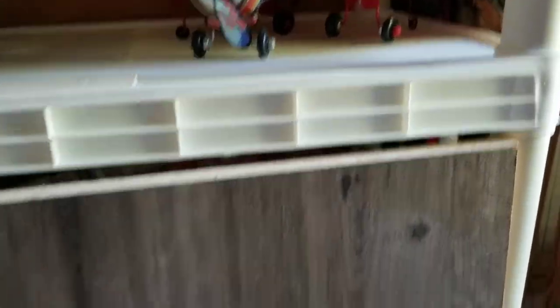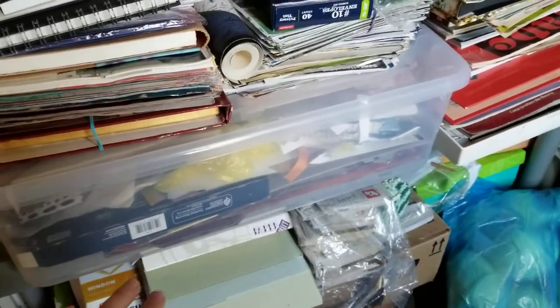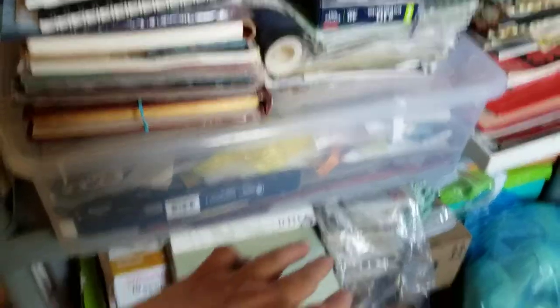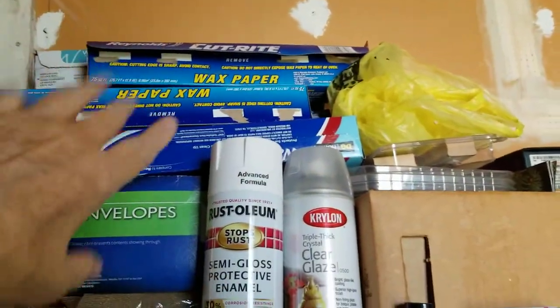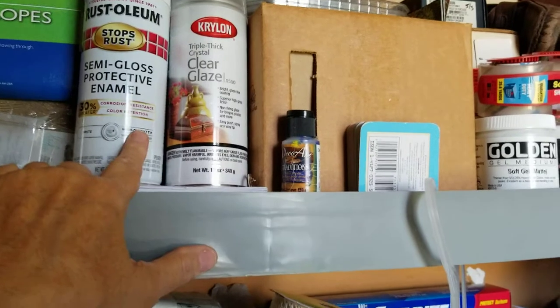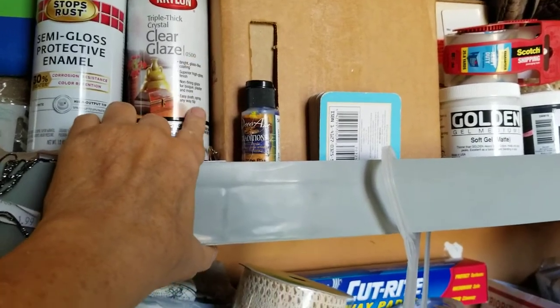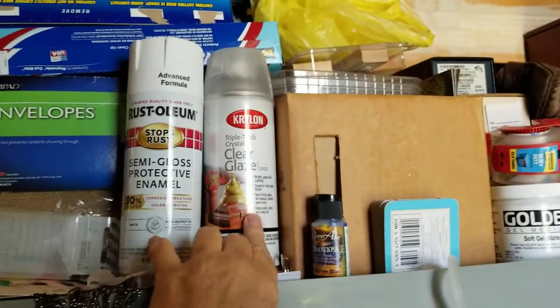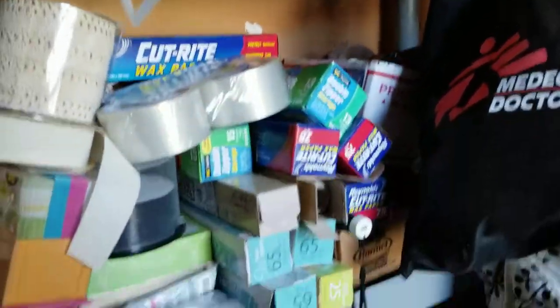These areas here I sort of know what's in the boxes, but I don't have them labeled, so I'm going to go through them. I've been saving these wax paper boxes for all my different rolls — when I use them up, I save them and they go in here. There's some semi-gloss proactive enamel which I don't use in my art — I bought that by mistake — some clear glaze, triple thick. I'd have to go outside to use this stuff; I might ask my brother if I can put it back on the back porch.